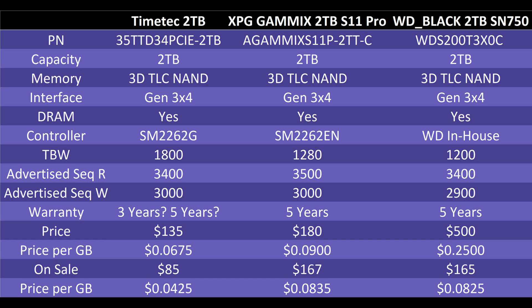Comparing specs between the three drives: the TimeTek and XPG actually use the same controller family, just different revisions. The SM2262G in the TimeTek is an older version of the SM2262EN in the XPG — a small but not entirely significant difference. All three drives use TLC NAND, are Gen 3x4, and all have DRAM. The Western Digital uses an in-house controller without a standardized number. Endurance ratings are 1,280TB for the XPG and 1,200TB for the Western Digital — both lower than the TimeTek's advertised 1,800TB.